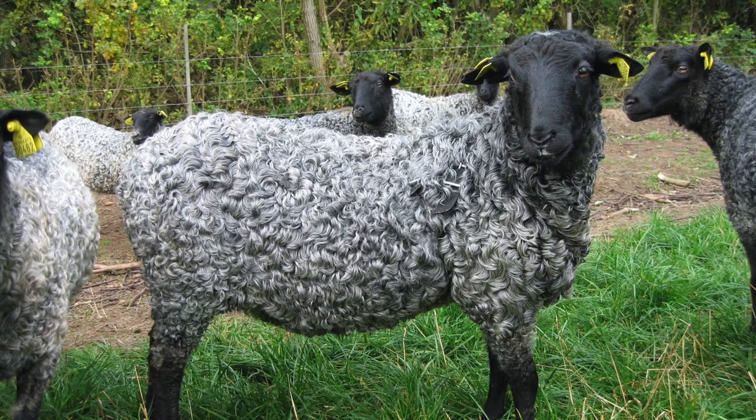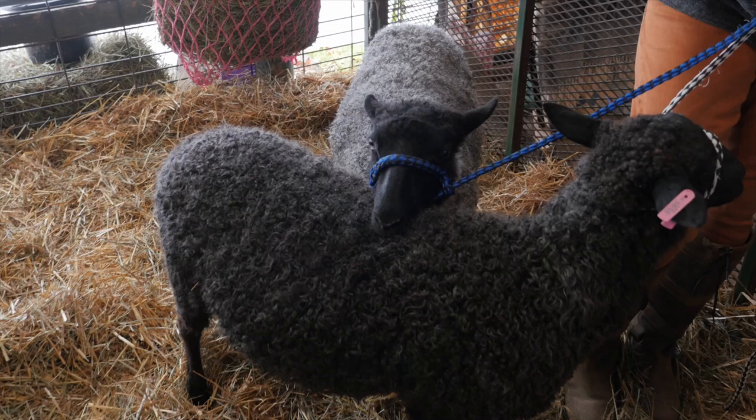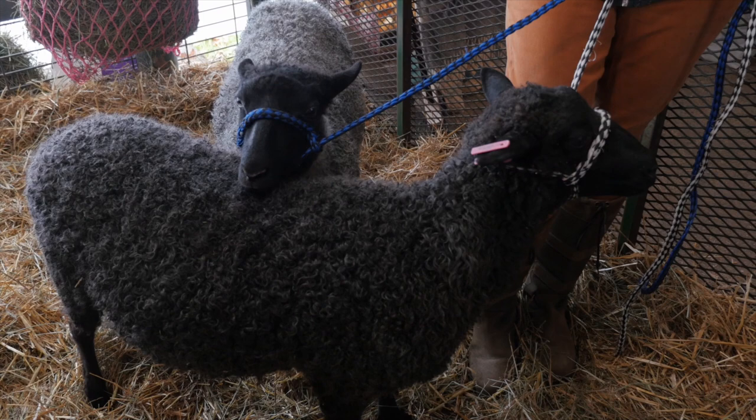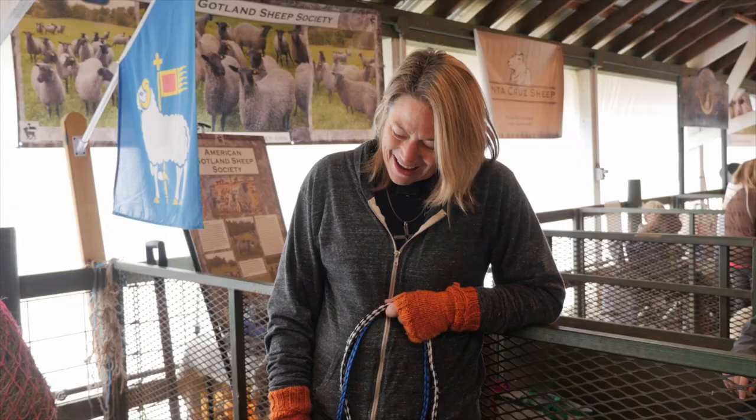This is much more typical of the Gotland breed — the silver with the black head. But this is what color they are when they come out, completely black, and then as they get older they do lighten up. She's obviously going to keep this darker charcoal color, and they do range all shades of gray — I kind of joke and say they're my 50 shades of gray.